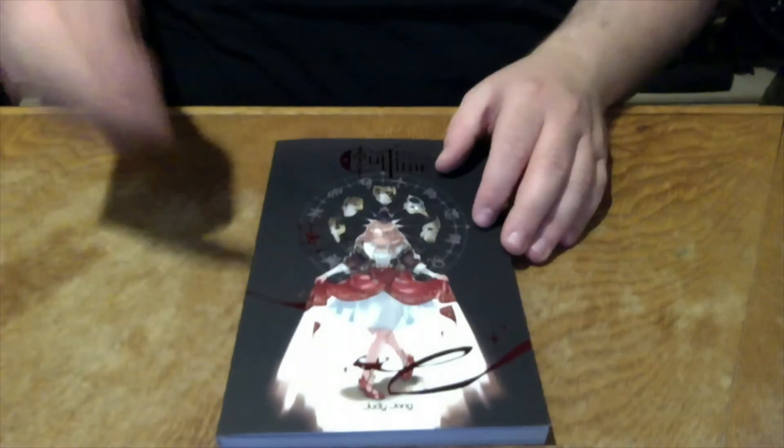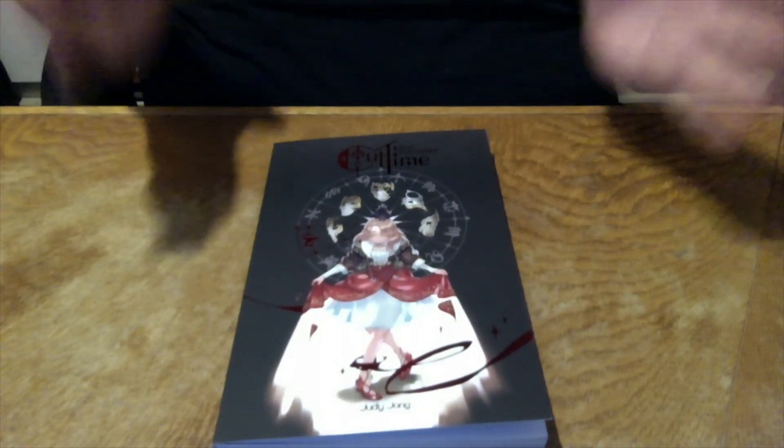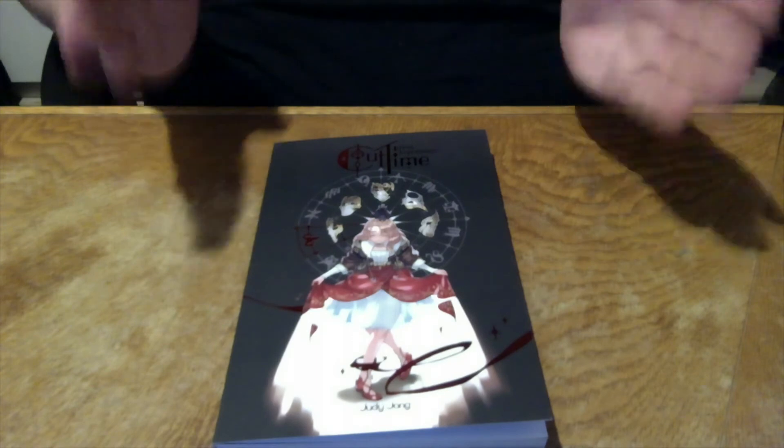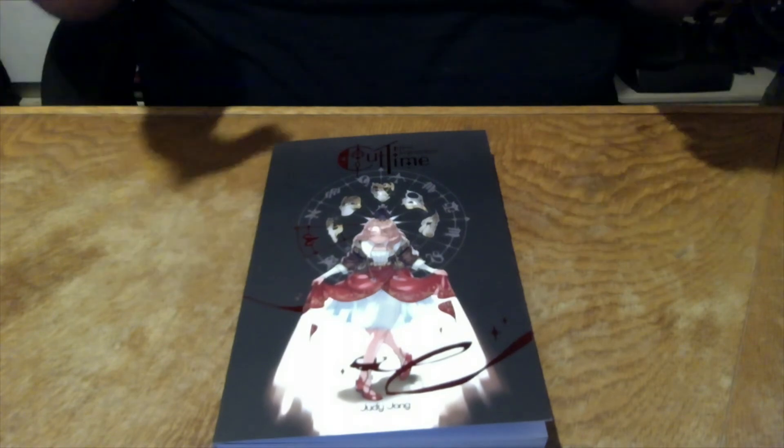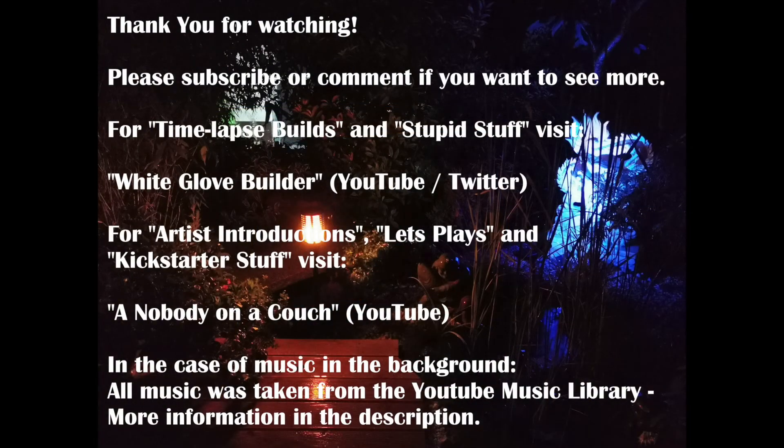My final verdict: if you see this one and you're a fan of Cut Time, get this book. It's really beautiful, it's an amazing comic, and I highly recommend checking it out. Thanks for watching and see you next time. Bye.